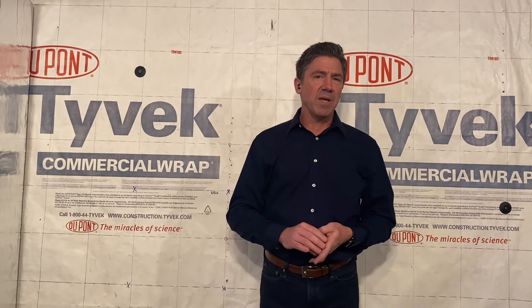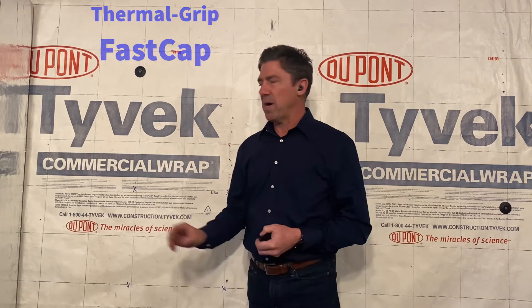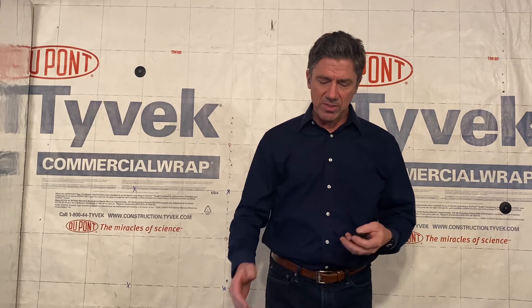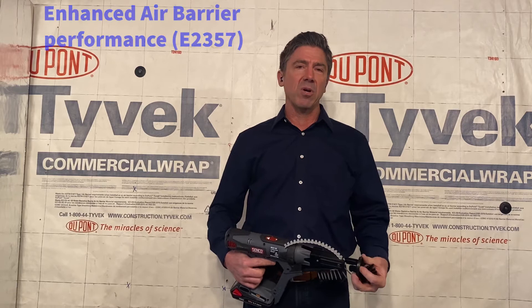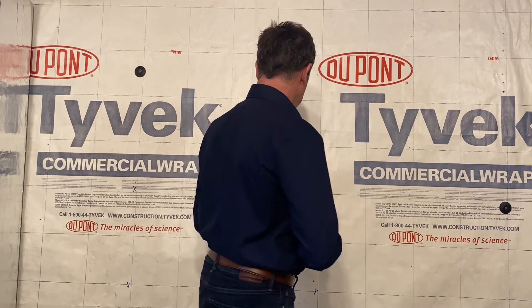Good morning, my name is Brad Gump and this is the Basement Chronicles, sponsored by TrueFast Walls. This is our Thermal Grip Fast Cap. It is approved by DuPont for their commercial wrap and commercial wrap D. DuPont did some testing and found that the Fast Cap actually gives better air and water holdout than what is currently on the market. Our Fast Cap can be installed with our auto feed screw gun.